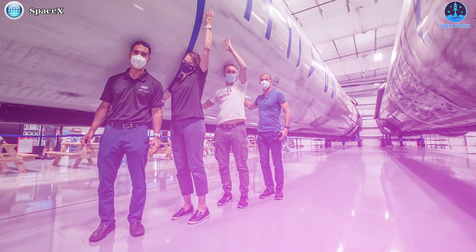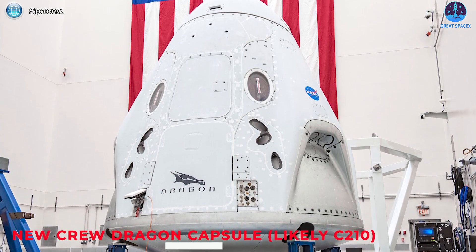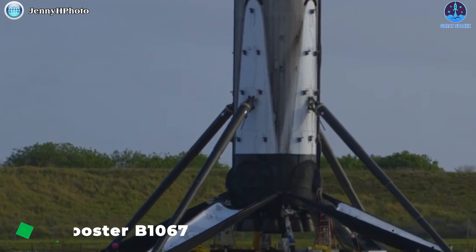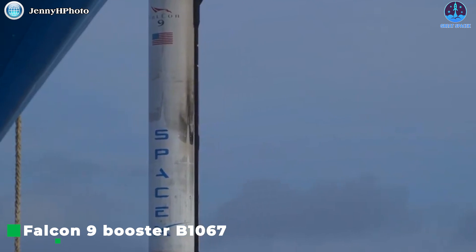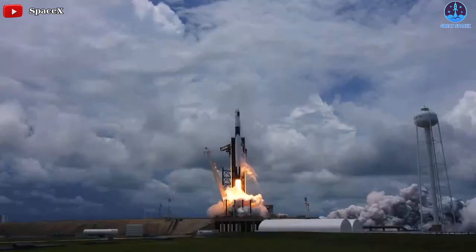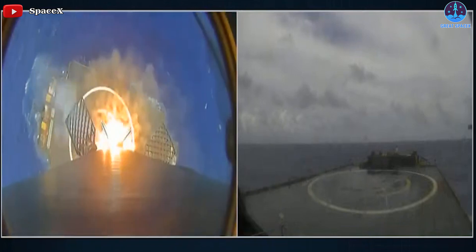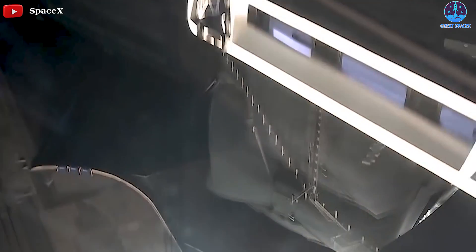The Crew 3 mission will ferry four astronauts to the orbiting space laboratory, marking the second US astronaut launch of the year. It will debut a new Crew Dragon capsule, likely C210, carried on top of a once-flown Falcon 9 booster, B1067. B1067 debuted on June 3rd, 2021, sending SpaceX's second upgraded cargo Dragon to the ISS before landing on drone ship 'Of Course I Still Love You.'